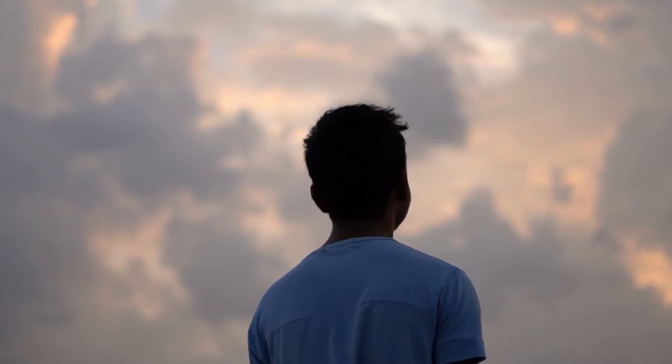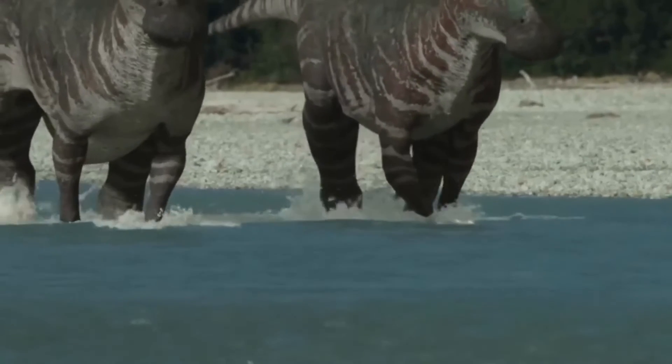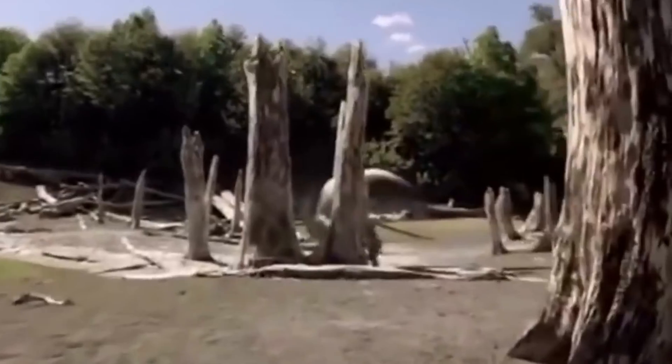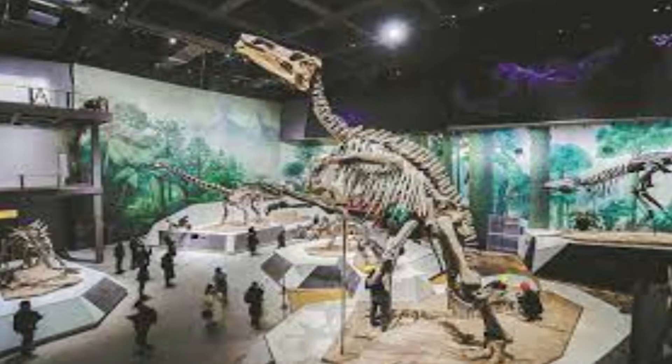The next time you look up at the stars, try to picture these huge animals roaming the Earth and making their mark on history. The Shantungasaurus, a real giant among giants, is no longer around, but rocks and fossils that tell its story keep its memory alive.